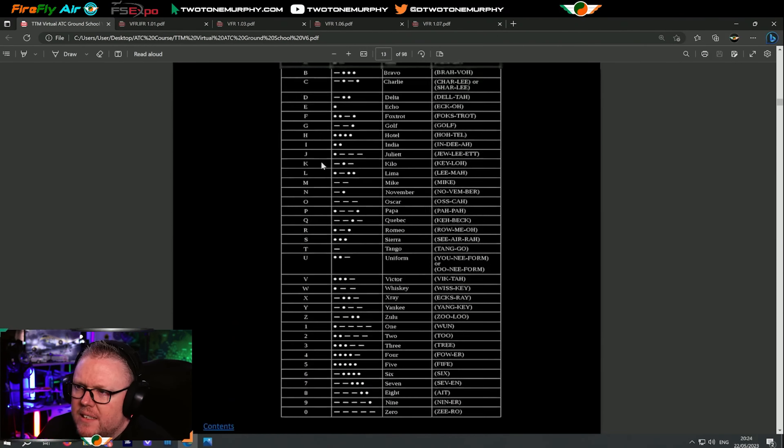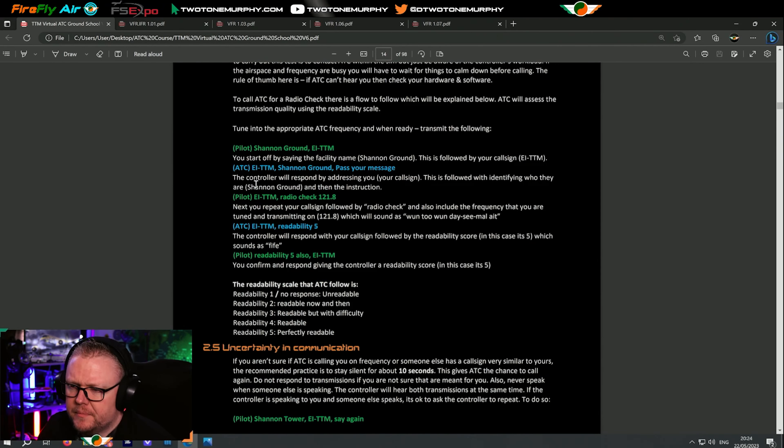We go through in the book how a radio check would sound. You start off by saying the facility name — in this case, Shannon Ground — followed by our call sign. We get to choose our own call sign. So a simple radio check would be: Shannon Ground, Echo India Tango Tango Mike. You can condense it further later, but for this lesson, they're not going to give out to you. Shannon Ground comes back: Echo India Tango Tango Mike, Shannon Ground, pass your message.